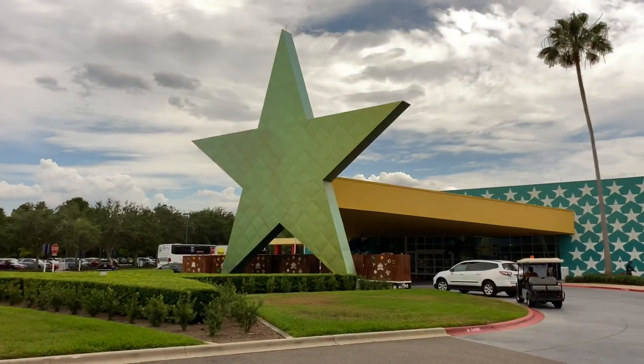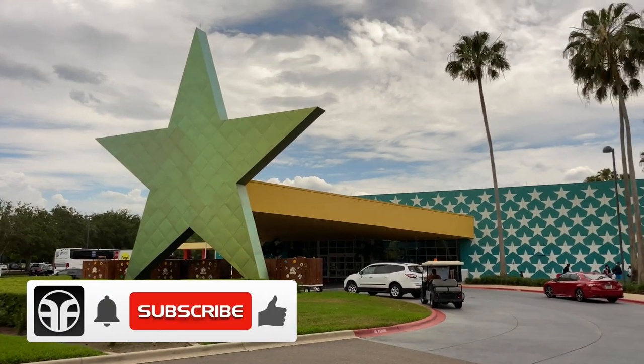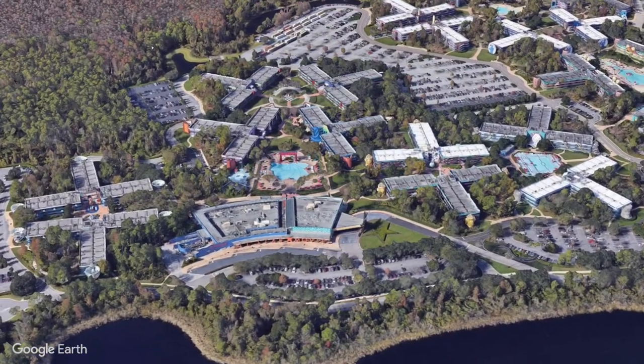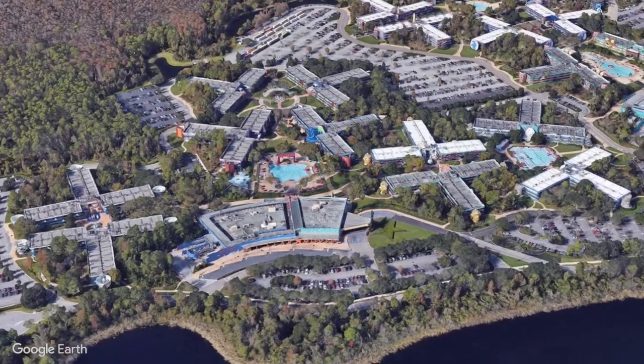We're here at All-Star Movies, where giant Disney icons jump off the silver screen and come to life. Disney's All-Star Movies is located at the Walt Disney World Resort, near Orlando, Florida. It's also considered a value resort that offers a reasonable rate and a good location.